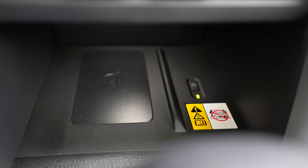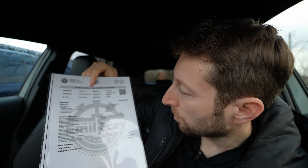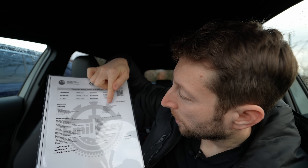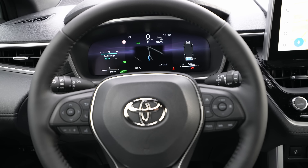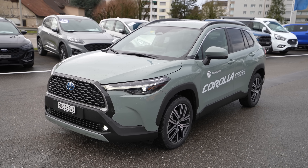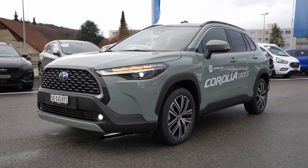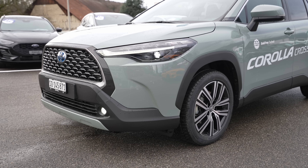If you add options like the Pack Trend Plus — which includes wireless charging, electric trunk, automatic parking, heated steering wheel, navigation, blind spot technology, a car care kit, and the paint color — the price goes up to 46,450 francs. However, Emil Frey in Zuchwil already offers a 2,550 franc discount, bringing the final price back to 43,900 francs.